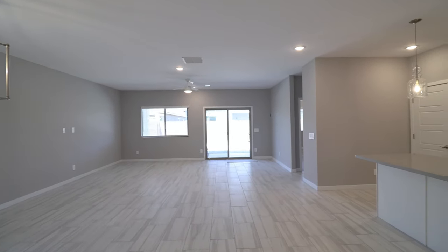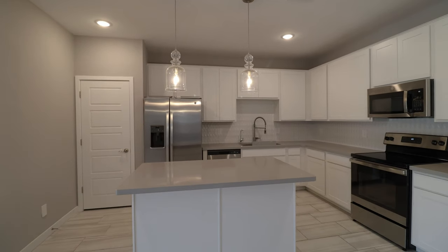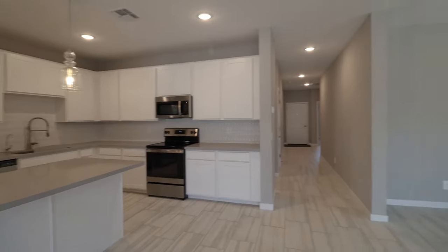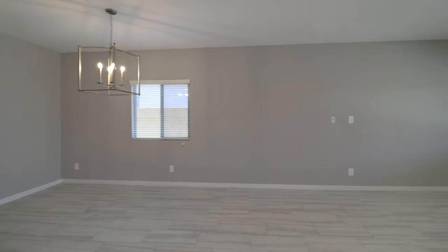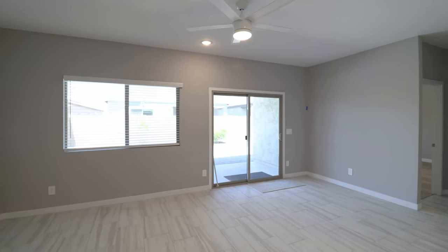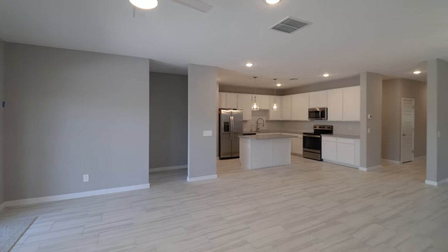The kitchen features white cabinetry, stainless steel appliances and a center island. This home has a light neutral color palette and an open central floor plan, and the main living area overlooks the beautiful yard with a covered patio, pavers and plants.